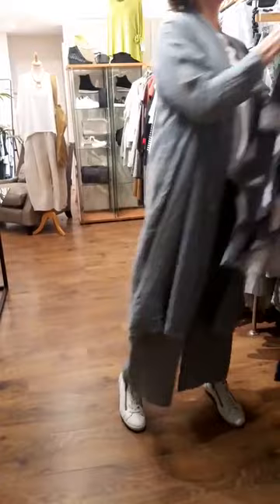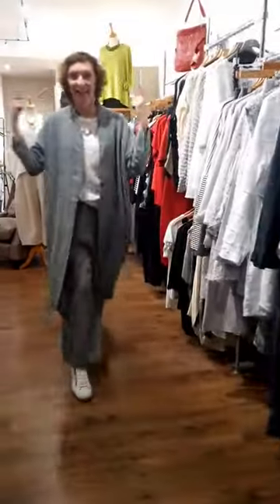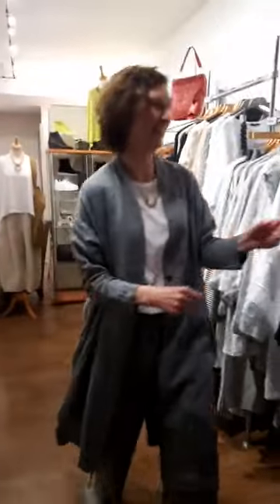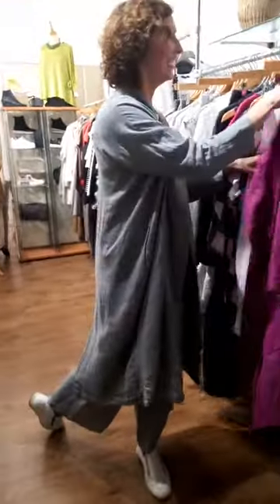Is anybody else looking forward to getting their hair cut? Have you seen the barnet on this — it's getting wilder and bigger! There was a lot of product flying around earlier. What am I going to do with this hair?